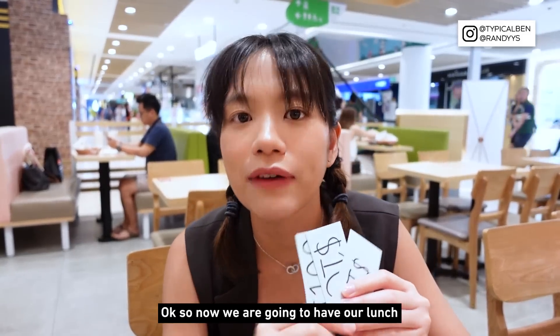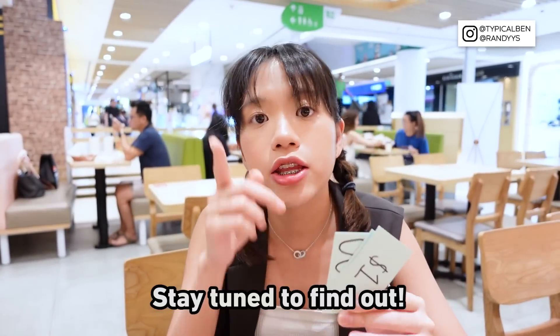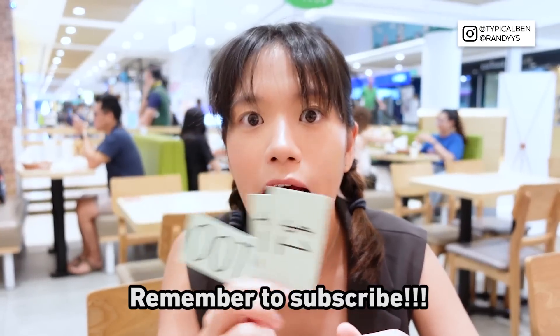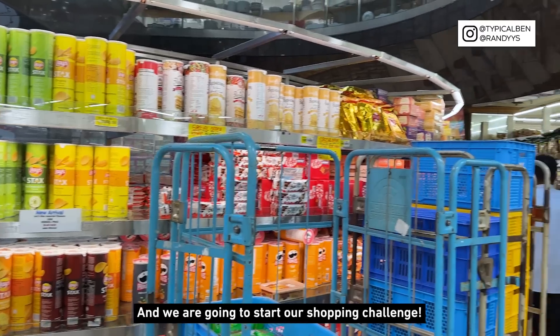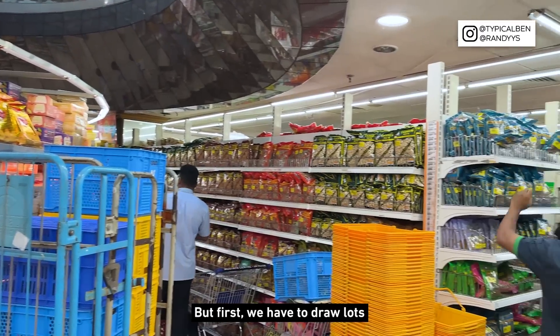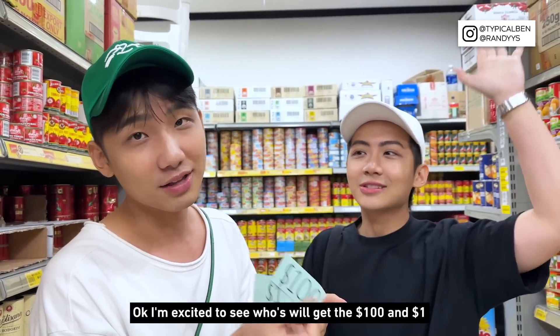So now we're going to have our lunch and then later we'll go over there to draw our lots. Stay tuned! Now we are over at Mustafa and we're going to start our shopping challenge, but first we have to draw lots. I'm excited to see who will get the hundred dollars and who gets one dollar.